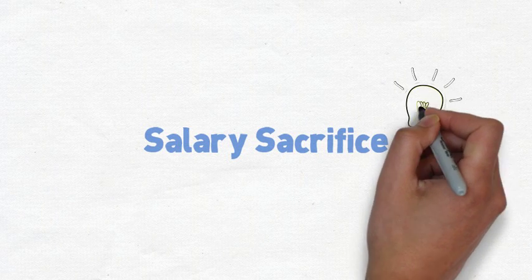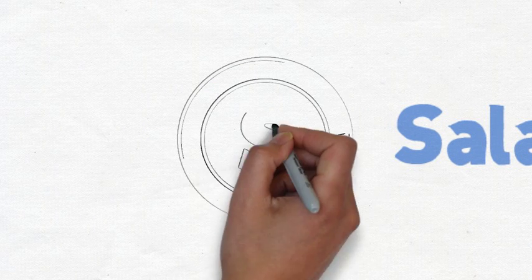Our Salary Sacrifice programme is a smart way for your business to benefit from the latest technology, designed by UK Apple experts Solutions Inc.